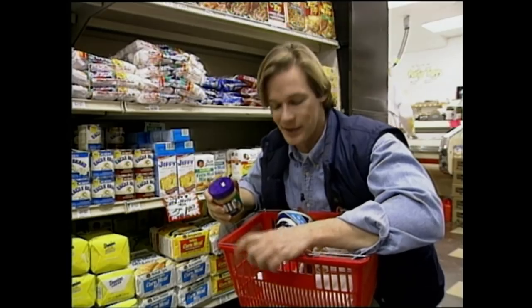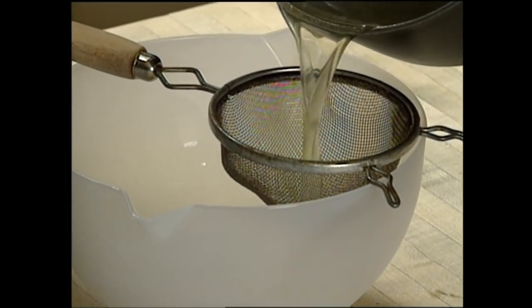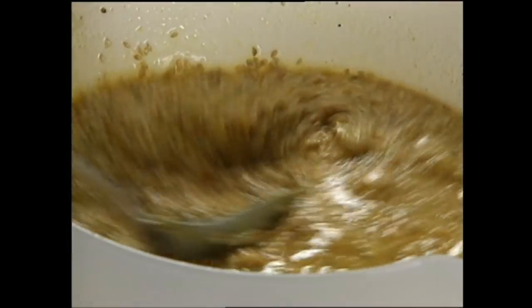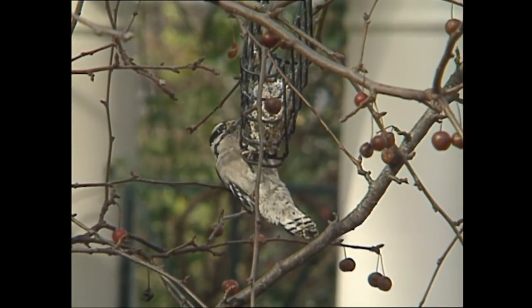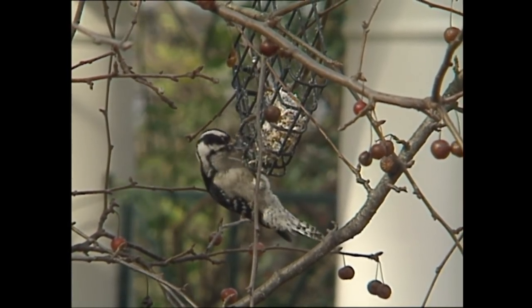You'll also need bird seed of your choice. To prepare this recipe, cook one pound of beef fat down until it's in liquid form, then add one cup of peanut butter, one cup of rolled oats, one cup of cornmeal, and a cup of your favorite bird seed. Then pour the mixture into a form — any disposable container will do — and let it cool and solidify. Hanging it in a wire cage like this will keep other garden visitors from taking this homemade treat from the birds.